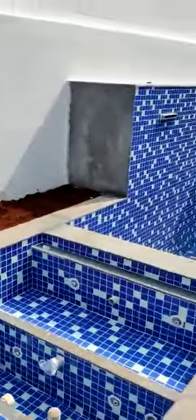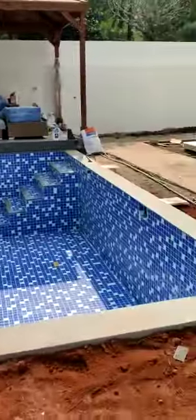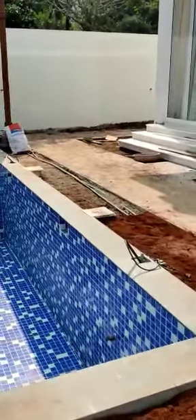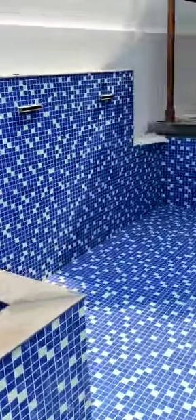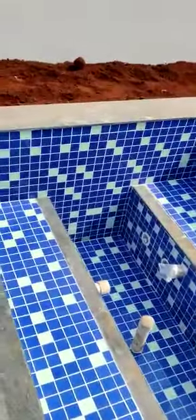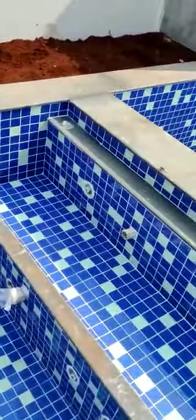Good morning everyone, I am Prashan Sabanwar, proprietor of swimming pool and spa. This project we have recently completed for the AM estate villa in Asagao. Here you can see this is the four-seater jacuzzi.